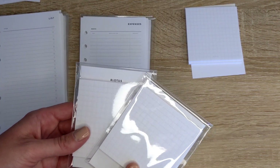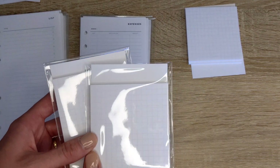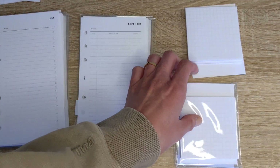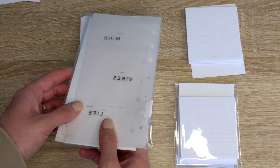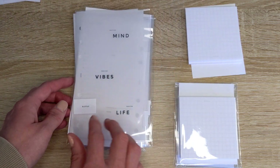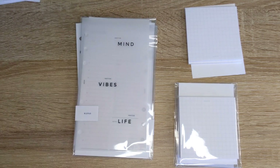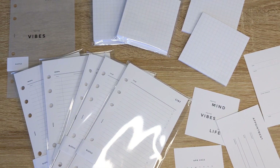I actually ordered three packages of sticky notes — I thought I only ordered two! That tells you how much I love these and how much I use them. It is a very small order overall, but I wanted to share what I got. As always, I do have a discount code with Infinite Lotus which I'll link in the description box below.